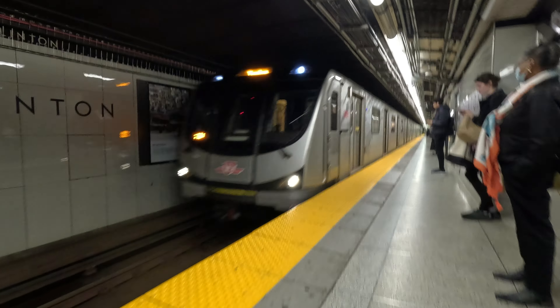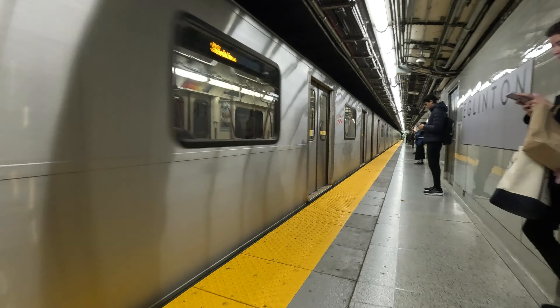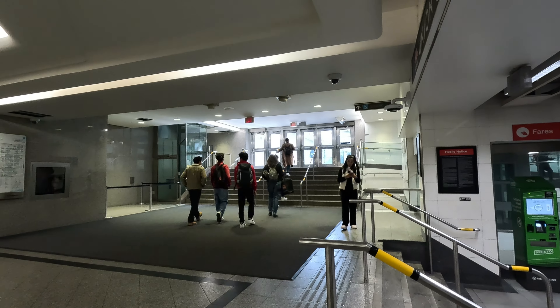Hi everyone, for today's video I am going to show you how to ride a TTC subway train in Toronto.